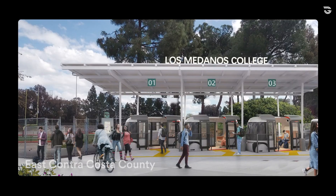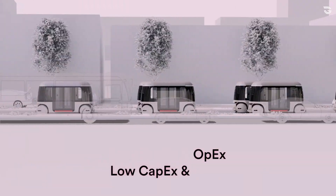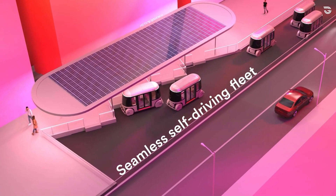Backed by leading investors and already piloted in cities such as San Jose, Richmond, and Atlanta, Glidways is positioning itself as a game changer in the future of sustainable urban transportation.